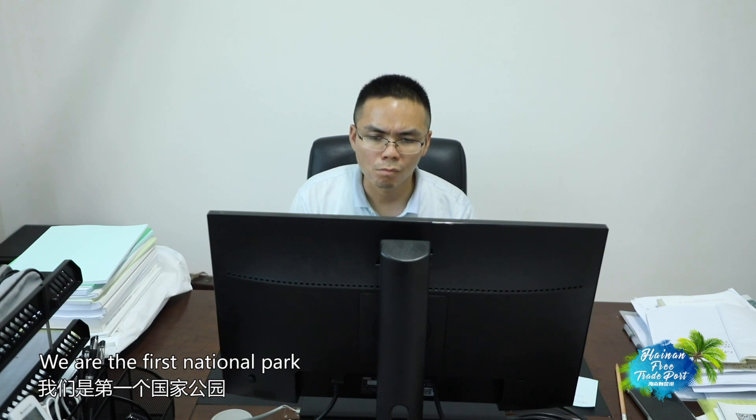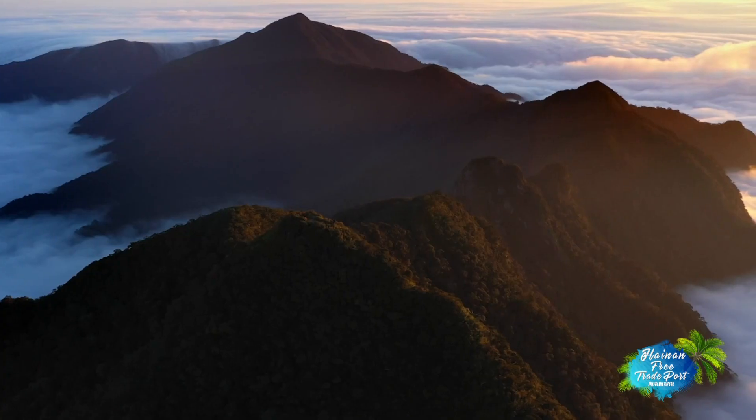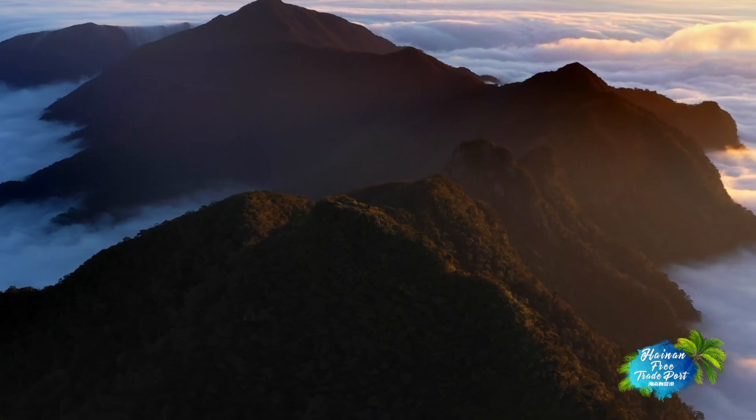Hainan Tropical Rainforest National Park became the first national park in China to publish its GEP, marking a significant milestone in the country's national park ecosystem valuation.